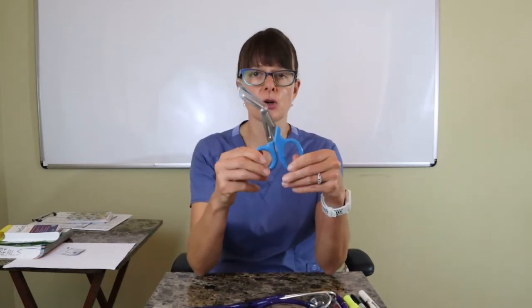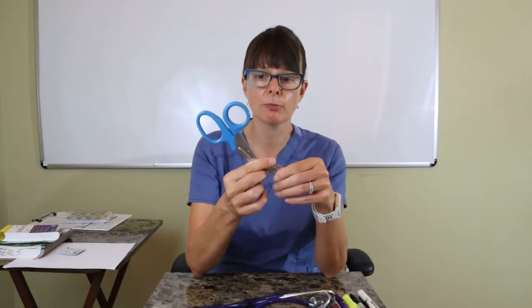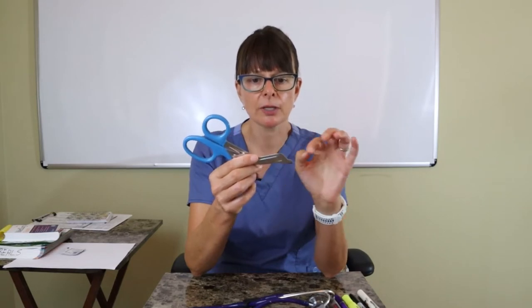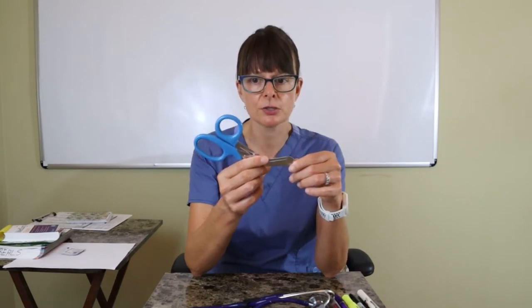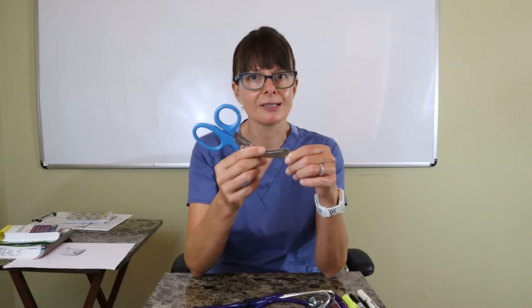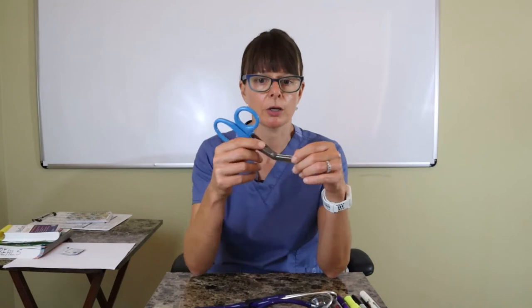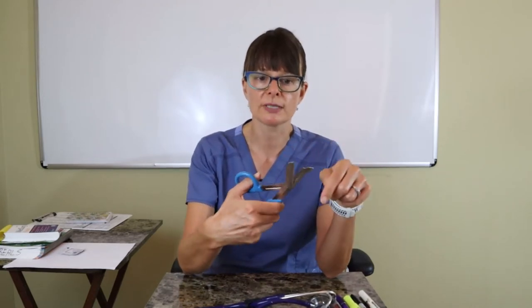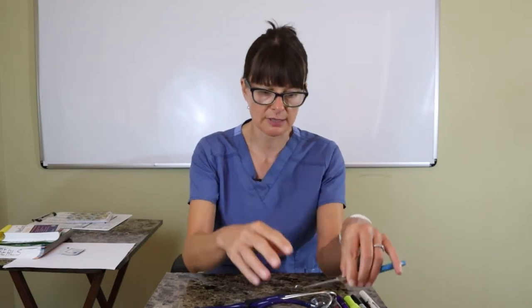These are trauma shears — they're a little bigger scissors than you might need. You might want to choose bandage scissors that are a little smaller and easier to carry. Being an ER nurse for so long, I like these because they cut through anything. I put them in my cargo pocket so I always have them accessible. They have a dull end so you can never cut the patient — just make sure the dull end faces the patient when you need to cut something.